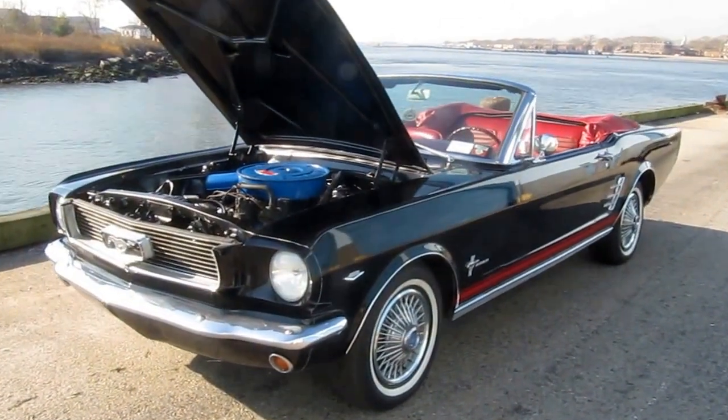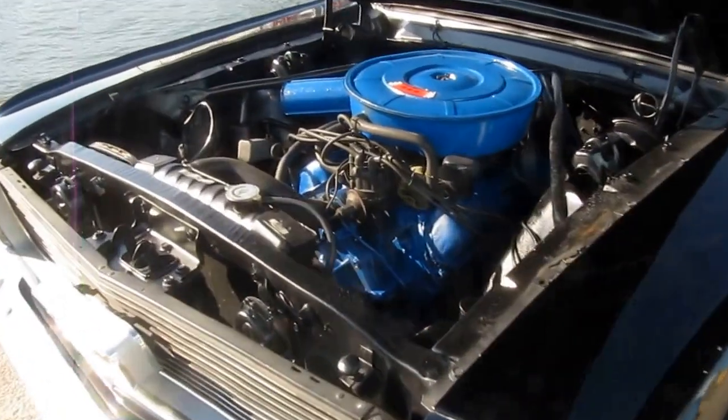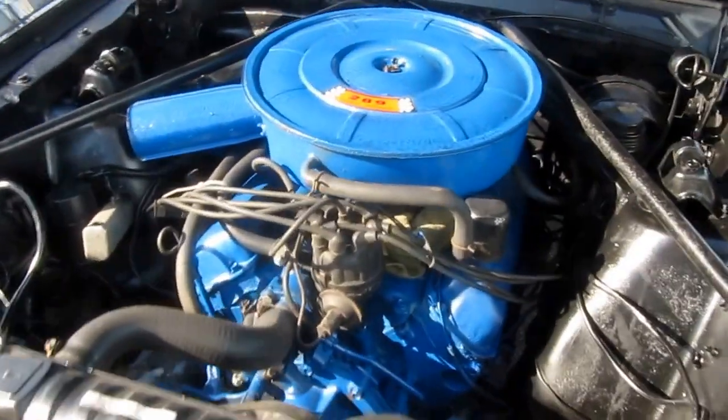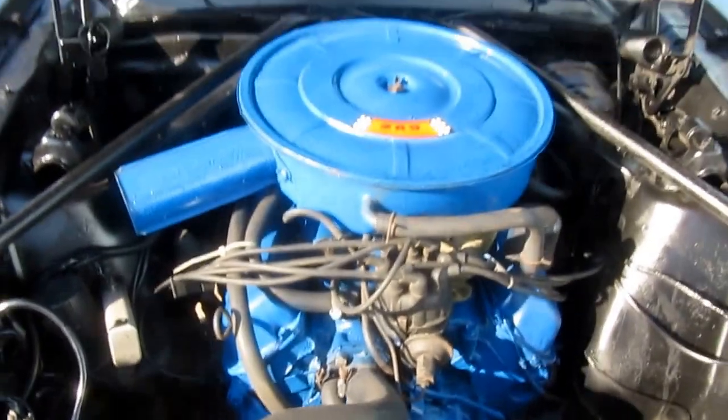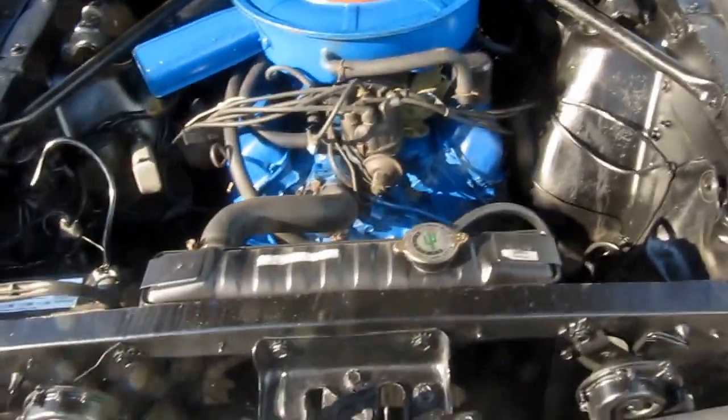This is a '66 Mustang Convertible, factory matching numbers C-code car, runs and drives excellent. It's got power brakes and a power top that works great.